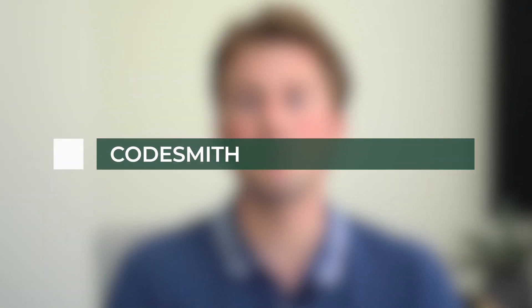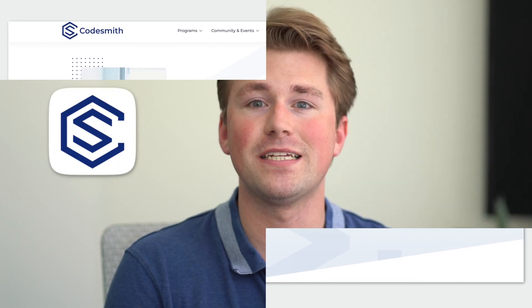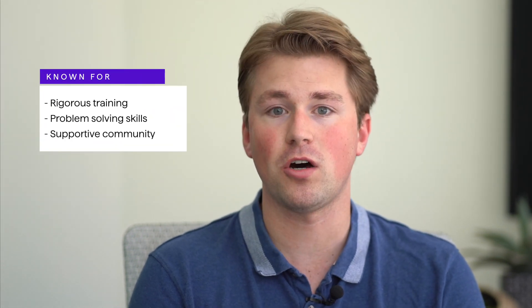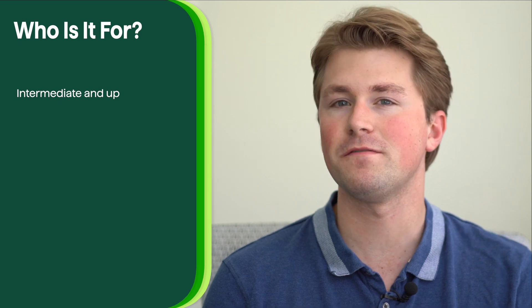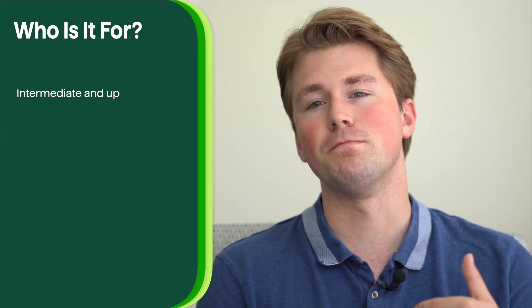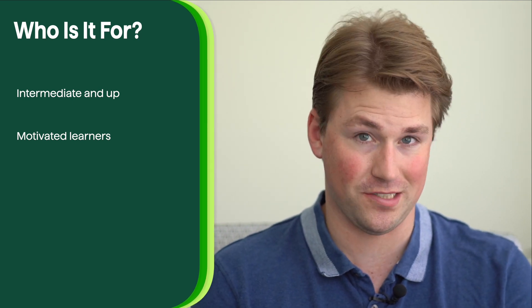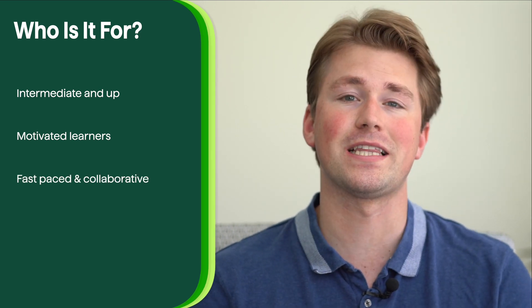Codesmith is an advanced coding bootcamp that focuses on preparing individuals for senior-level software engineering roles. With an intensive curriculum and a project-based approach, Codesmith aims to empower students with the skills and experience needed to excel in the tech industry. The bootcamp is known for its rigorous training, emphasis on problem solving, and supportive community. It's best suited for individuals with some prior coding experience who are looking to level up their skills for more advanced software engineering roles.